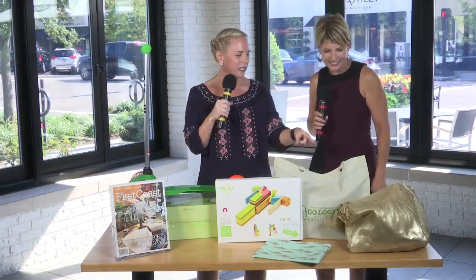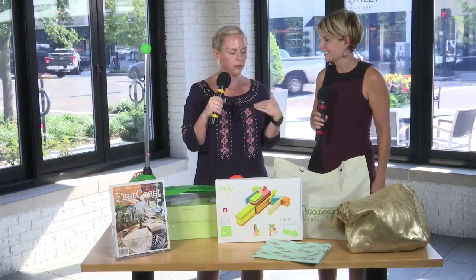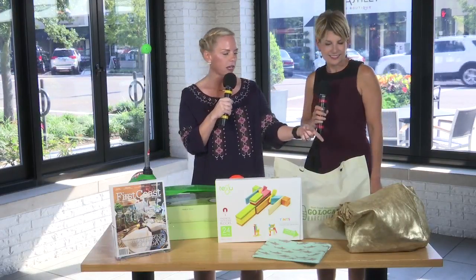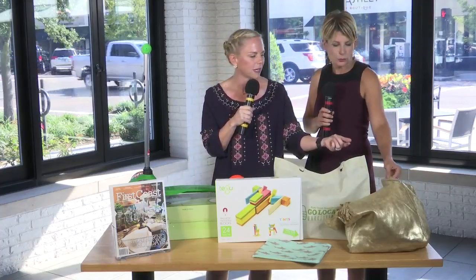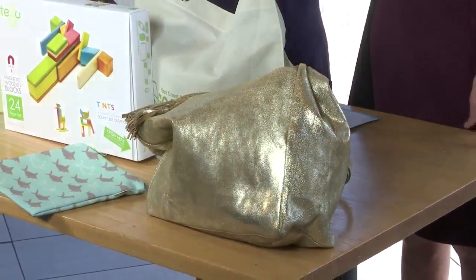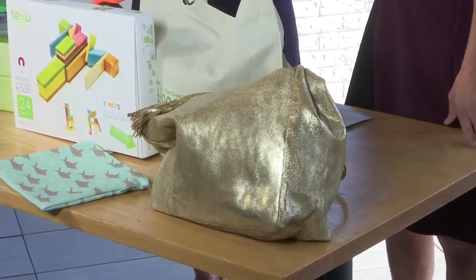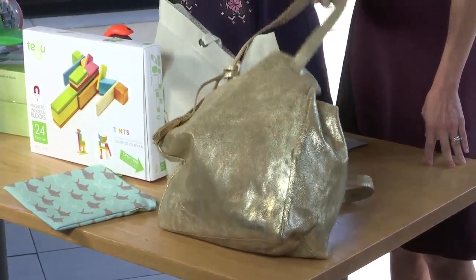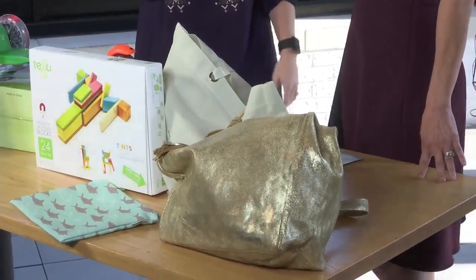And then the last one is Penelope T. I'm actually wearing a dress from Penelope T — it's a women's clothing and accessories boutique in Jax Beach. And this great Sharalea bag is a great way to look fashionable, but you can still tote around all your kids' stuff in it. They'll have 15% off everything at their booth at the Go Local Marketplace tomorrow.